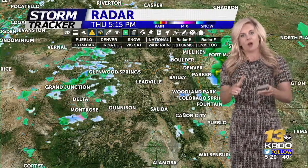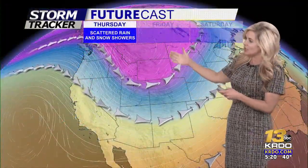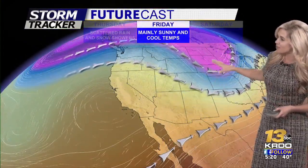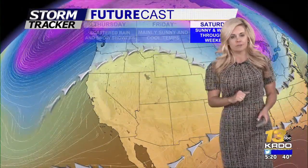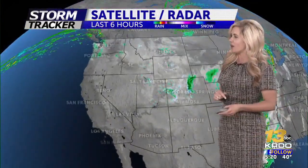We're going to talk about that — I want to show you the upper level pattern first. You'll notice this vigorous trough that's been stationed across our area for the entire week will start to finally lift off towards the high plains of North Dakota by the weekend. That's going to build in a nice area of high pressure, which just means we're going to have nice sunny conditions for the weekend as early as tomorrow. It's going to be brisk and breezy, but temperatures are going to start to warm back up, and that's the key message for the weekend.